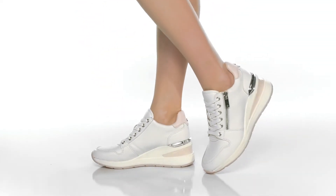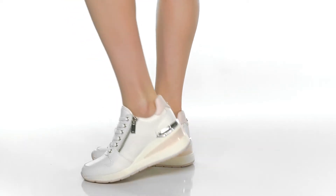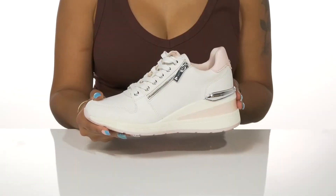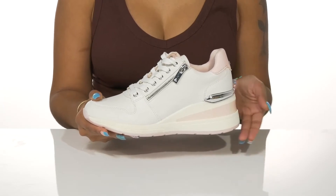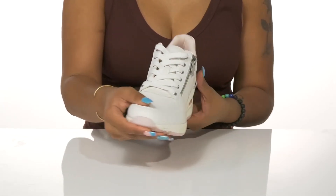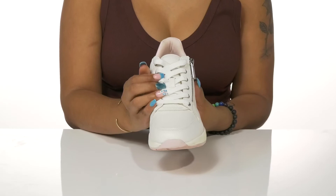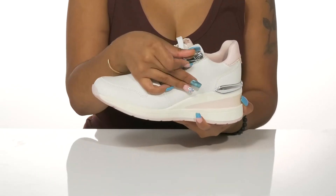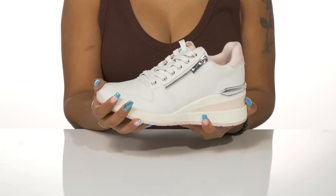Elevate your shoe game with these sneakers by Aldo. You'll adore the boost in style and height from this over 2-inch built-in heel, taking you from streetwear to styling anywhere. A classic lace-up closure gives you that classic sneaker look, while a side zipper allows for easier wear.